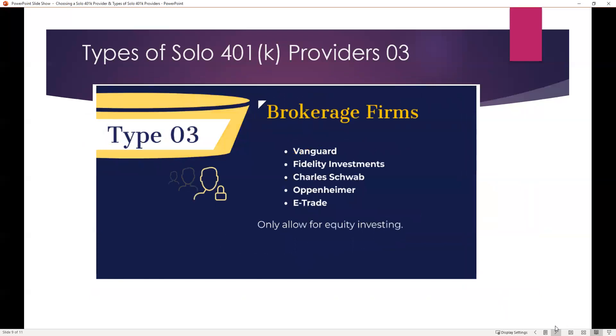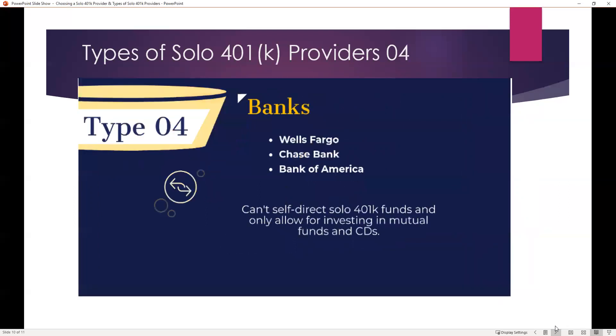Brokerage firms — such as Vanguard, Fidelity, Schwab, E-Trade, and Oppenheimer — do offer solo 401k plans, but they only allow for equity investing. And banks only allow for investing in mutual funds and CDs. You can't self-direct your solo 401k funds with a solo 401k offered by a bank.